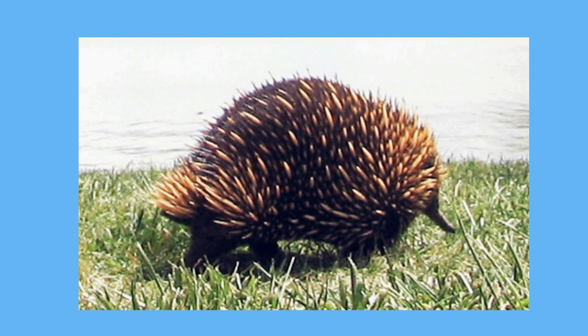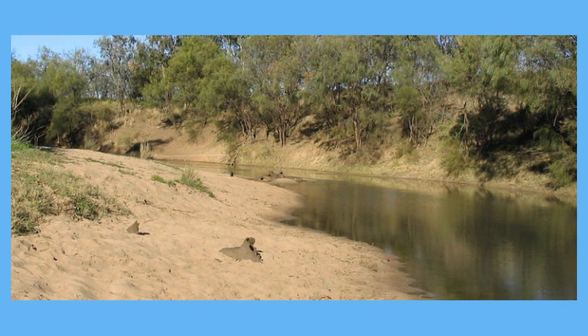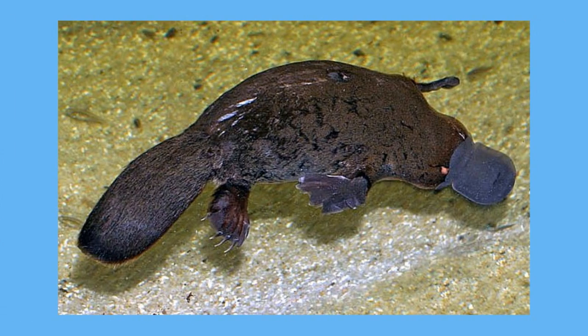The duck-billed platypus has web feet, a strange bill, fur, and feeds its young with milk. They live in water and construct a maze of tunnels in the banks. The female lays her eggs in an underground nest and the eggs hatch about two weeks later. After hatching, the tiny offspring feed by lapping at the milk that oozes out of the fur of the mother — yes, again, a little strange.